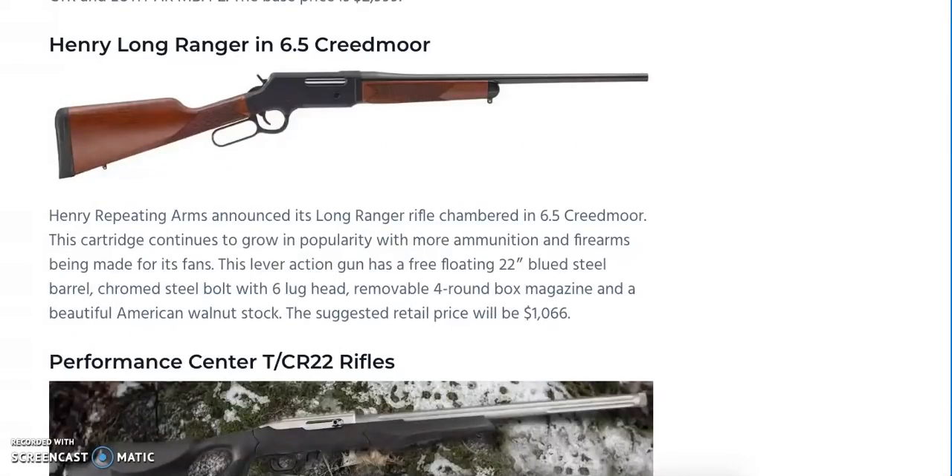Love it or hate it, the 6.5 Creedmoor is not going anywhere anytime soon. Henry is releasing the Long Ranger Lever Action Rifle chambered in 6.5 Creedmoor. It features a free-floated 22-inch blued steel barrel, a chrome steel bolt with a 6-lug head, and a removable 4-round box magazine with a beautiful American walnut stock. Suggested retail price is $1,066. Not sure exactly what they'll offer for sighting options, but that's the Henry Long Ranger in 6.5 Creedmoor.